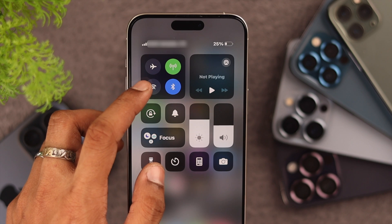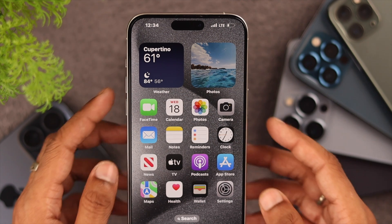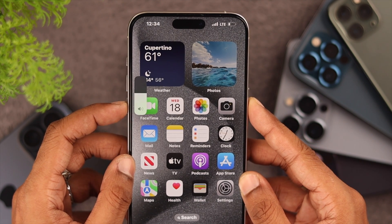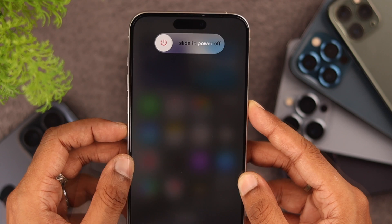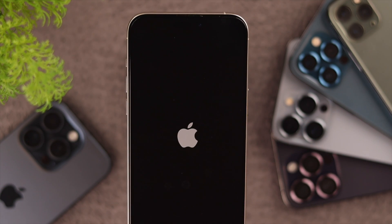If that didn't work, then we will force restart our iPhone — that will resolve any issues caused by background software glitches. To restart your iPhone, just press the volume up, volume down, and then hold the power button until the screen turns off. Then you can let go and your iPhone will restart all by itself.